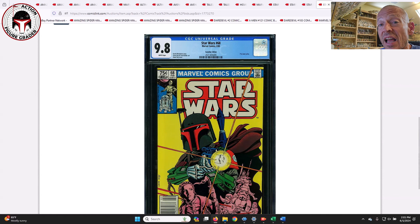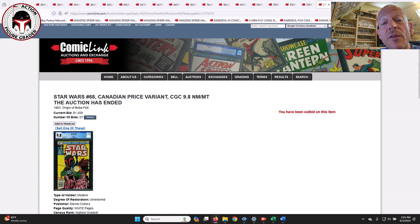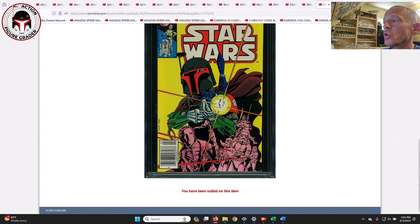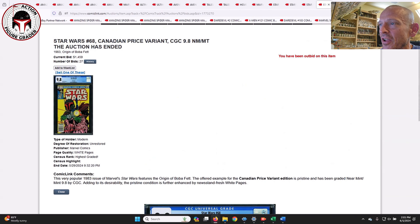Star Wars #68 Canadian edition in a 9.8 with white pages — one sold last fall for around $2,300, this one went for $1,459. So this book is on the way down and continues to go down. It's the first appearance of the planet Mandalore and Mandalorians in comics, great Finnick Shaw cover. $1,459 — it's really gone down a lot for the Canadian price variant, but now's actually a good time to get it at that price.